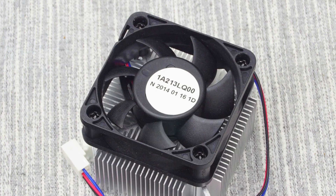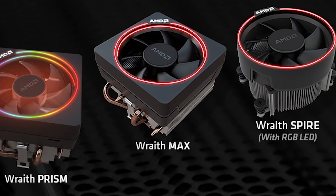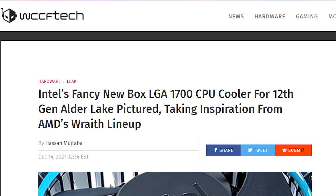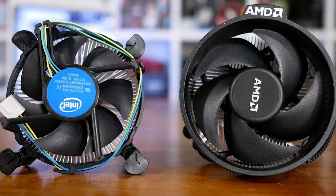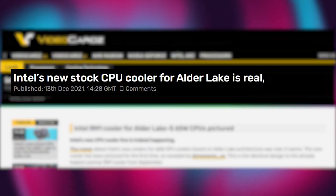This is where AMD comes in. While AMD also didn't have great stock coolers in the past, with the rise in CPUs they also improved their heatsinks significantly. After several years now, Intel can also be seen doing the same. While we can't say for sure that Intel will be as successful as AMD with their new stock coolers, at least now they are apparently listening to their fans.